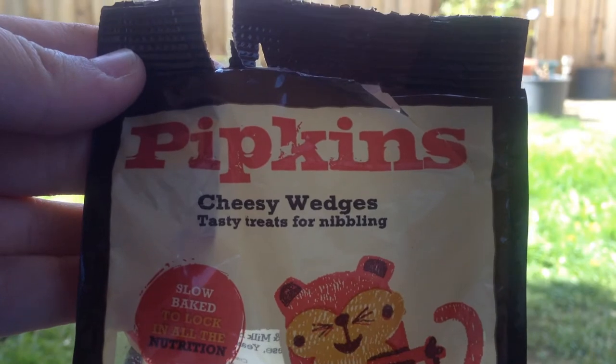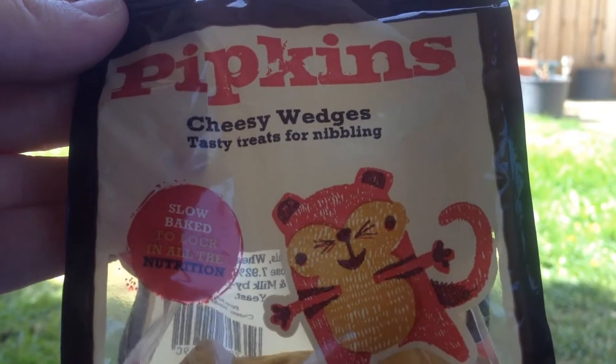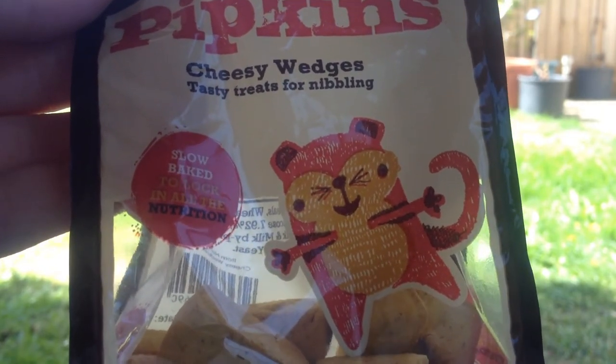Hello, and in today's video I'll be reviewing the Pipkins Cheesy Wedge Treats for chinchillas, dwarf hamsters, giant rabbits, guinea pigs, hamsters, mice, rabbits and rats.